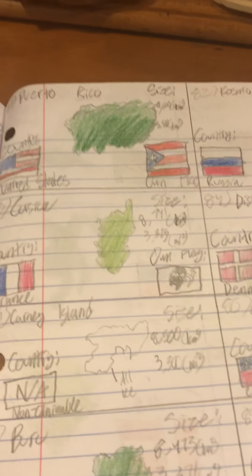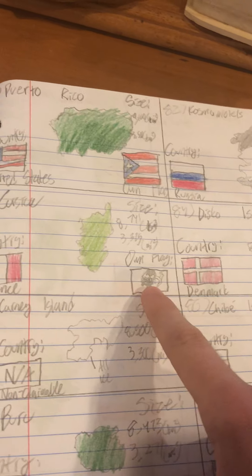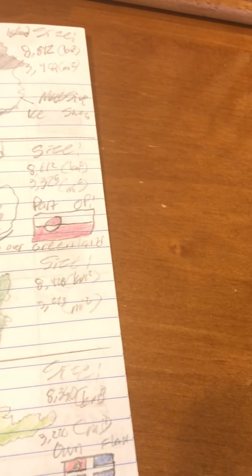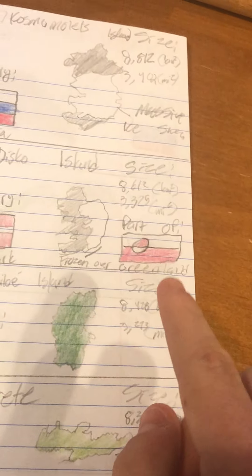Number 81 is Puerto Rico, a territory of the US, where the capital San Juan would be. Number 82 is Komsomolts Island of Russia. Number 83 is Corsica, which has the weirdest language in my opinion. The person on their flag is a Moor — it's disputed what type of Moor this is, but Moors are Islamic. Number 84 is Disko Island of Denmark, no jokes — and it is the largest island in Greenland, which itself is owned by Denmark.